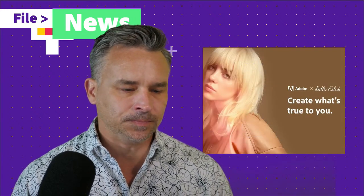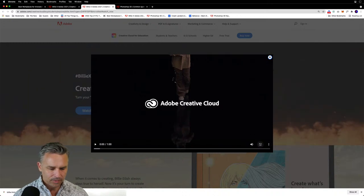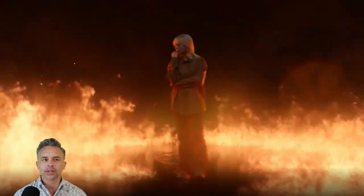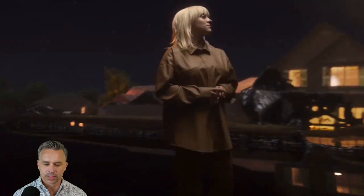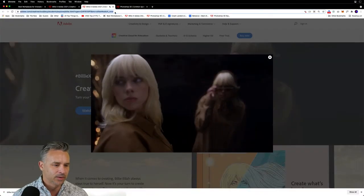We have a Billie Eilish campaign going on - partnering with Billie Eilish to create this 'What's True to You' campaign. It's a fun video to watch if you're interested. She's like, hey what would it look like, let's try fire - we could add fire in Photoshop or After Effects. We'd use some substance tools there. She's going to go black and take place in a suburbia. You could check it out for yourself and you can download assets - that's probably the important thing.